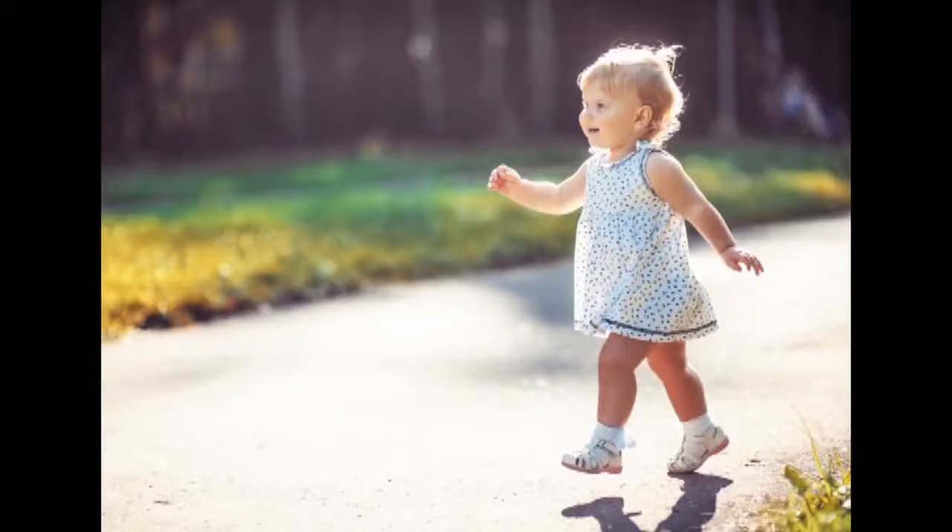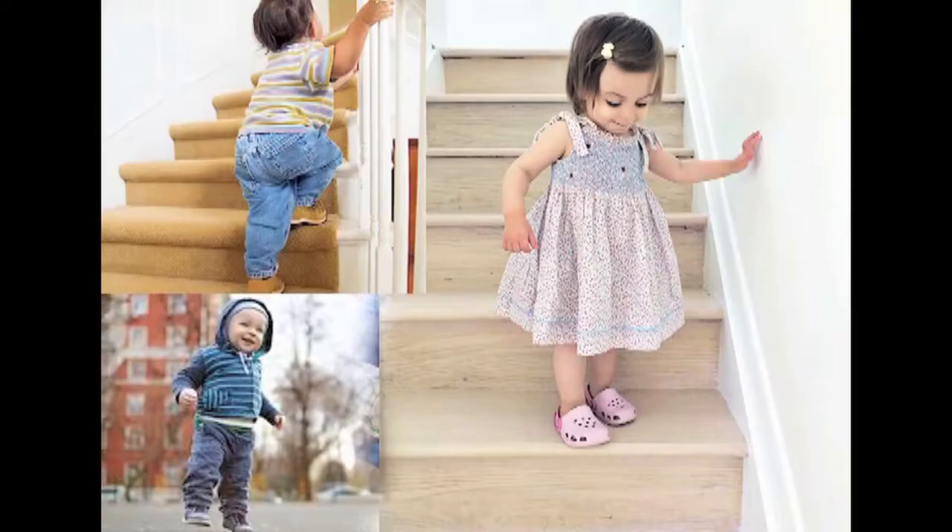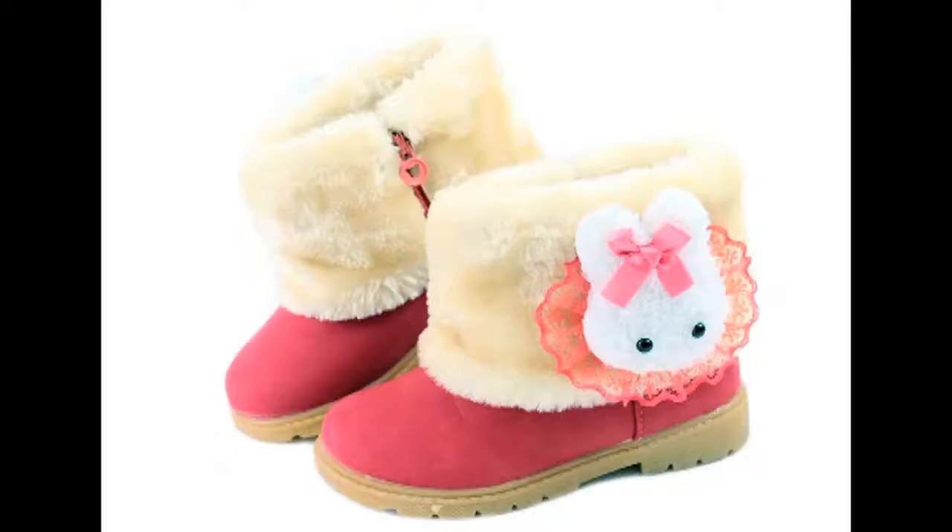Shoes are required when the child starts walking. Flexible sole shoes with thin rough soles of about one eighth of an inch should be given to the child. These shoes should fit snugly at the heel for a good grip and they need to be replaced as the child grows.